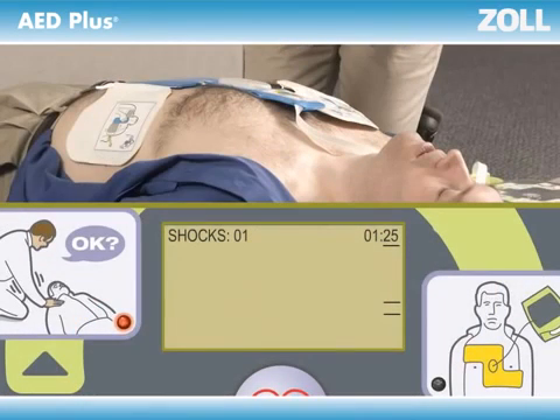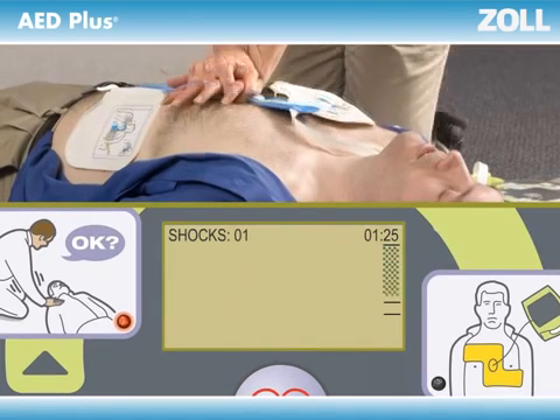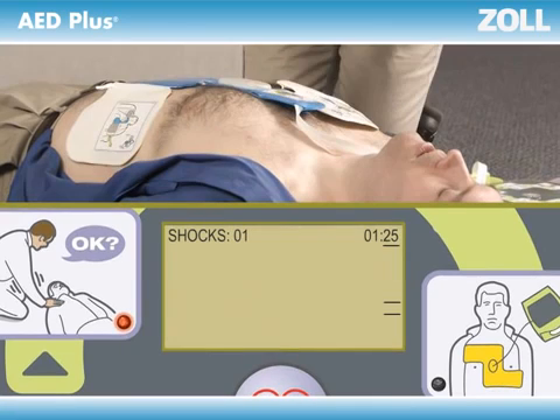Haven't started yet? The AED Plus will tell you, 'Start CPR,' over and over until you do. Stop CPR for more than a few seconds for rescue breaths, and the AED Plus will tell you, 'Continue CPR,' until you do.